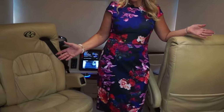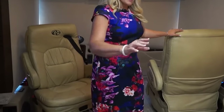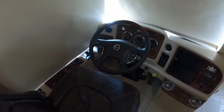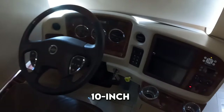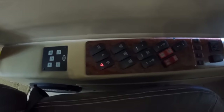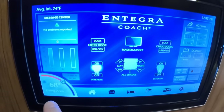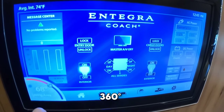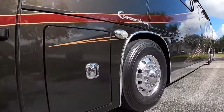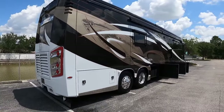Travel in style and comfort with leather massaging seats in the cab and the IGO Primo navigation system with RV attribute routing for easy navigation. The Firefly Multiplex system, complete with a 10-inch Vega Touch touchscreen, empowers you to control all aspects of the coach with effortless ease. Safety and convenience converge with a 15-inch digital dash featuring an integrated 360-degree camera, the valid TrueLine air leveling system, TPMS, and a dual-zone AC heating system.